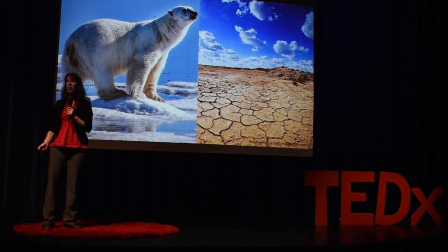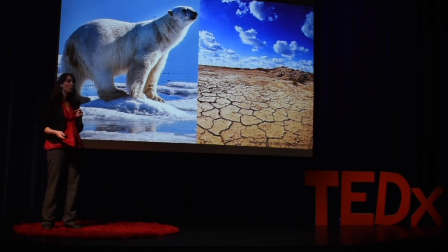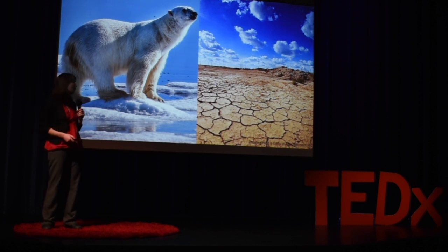At the same time, we also know that our environment is changing at an unprecedented pace due to global climate change, but also from a variety of other human activities like pollution, overexploitation, and land conversion.